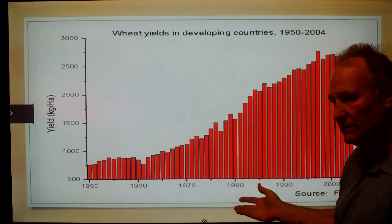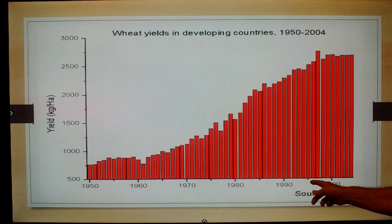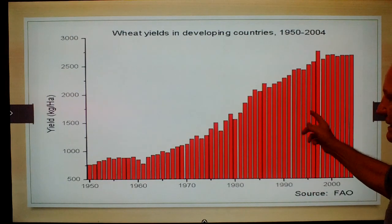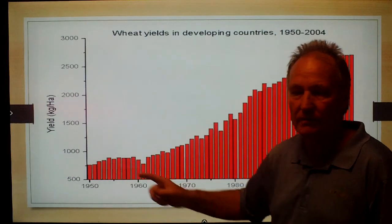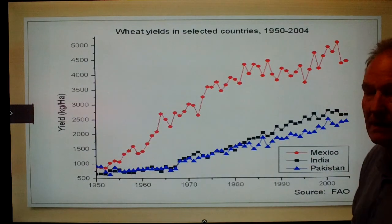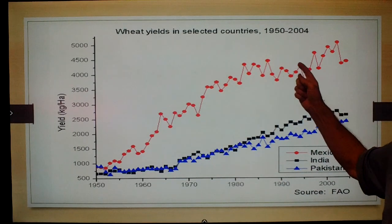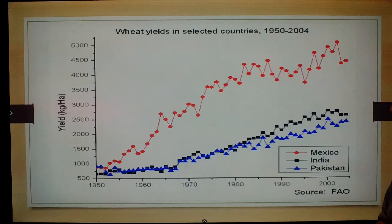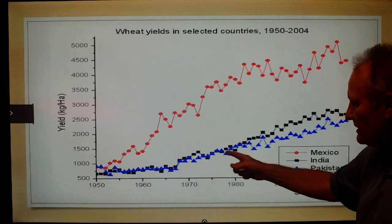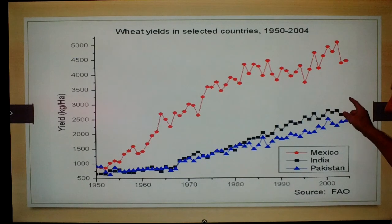There were also more humans on the planet. By the end of the 1990s we reached six billion human beings, up from about two and a half billion around 1950 — our population increased significantly. In countries that took on the Green Revolution, for example Mexico, wheat yields per hectare increased dramatically. In India and Pakistan, which partially accepted and partially rejected it, yields went up but not nearly as significantly as in Mexico.